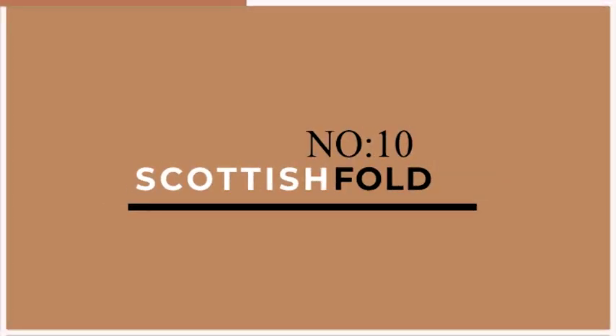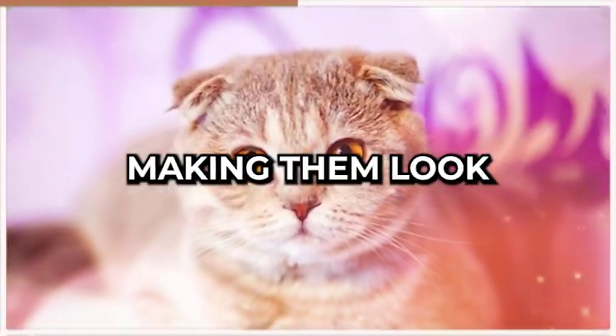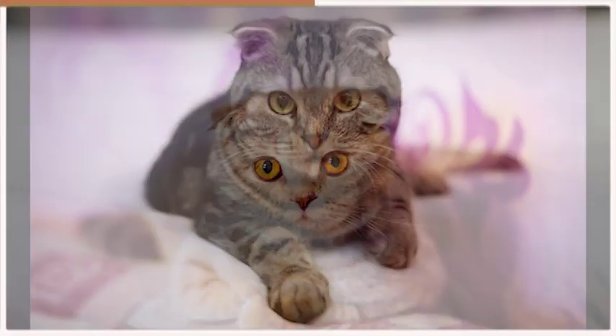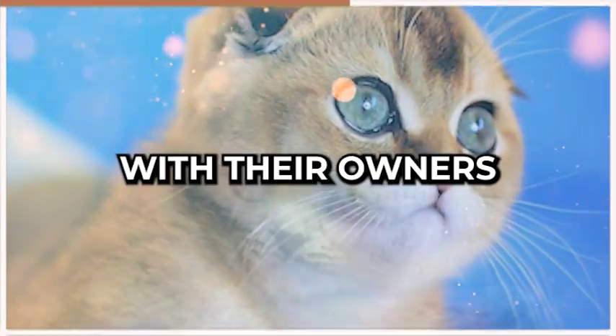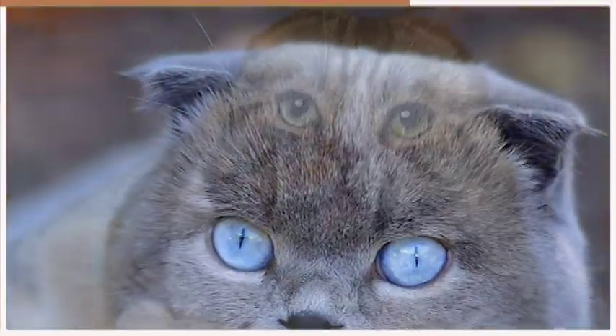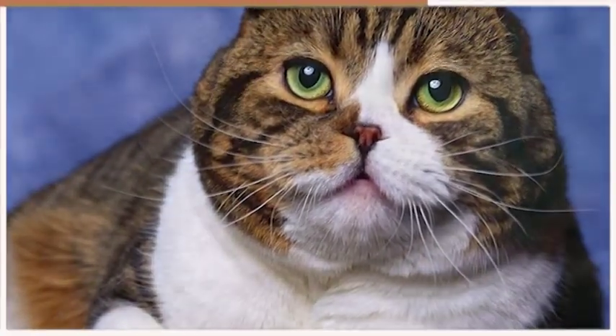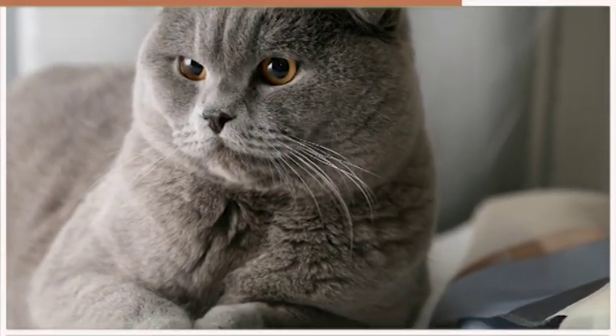At number 10, we have the Scottish Fold. This adorable cat breed is known for their round faces and folded ears, making them look perpetually sleepy. Scottish Folds are calm, quiet, and love nothing more than snuggling up with their owners on the couch. They are not particularly active and prefer to spend their days lounging around the house. Despite their lazy nature, Scottish Folds are affectionate and loyal companions that will warm your heart with their purring and cuddles.